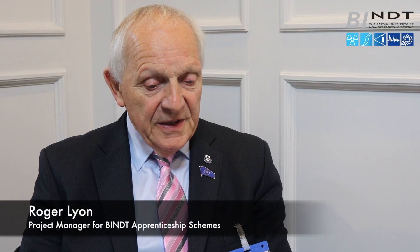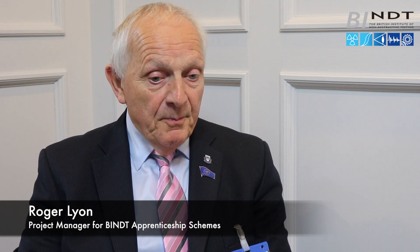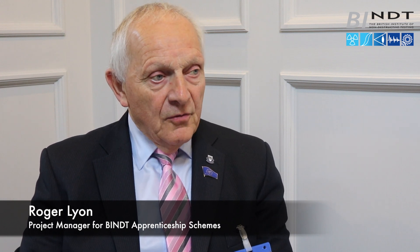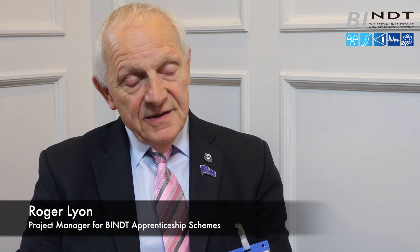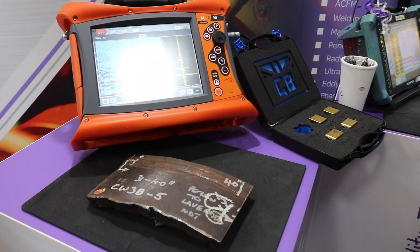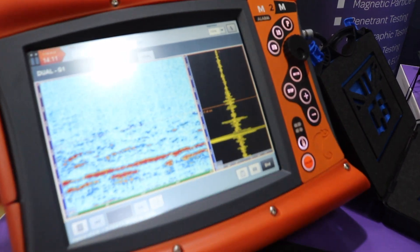Skills Training have been very proactive. They've invested a lot of time and money in putting themselves in a position where they can go round to employers and offer them a really good package that will see NDT operators at least two levels being able to be properly trained as engineers with a focus on NDT.